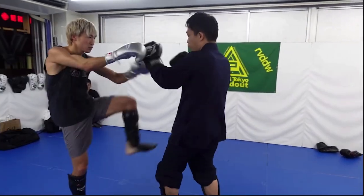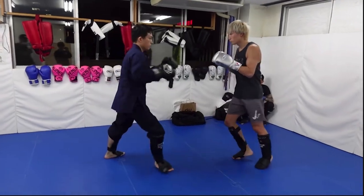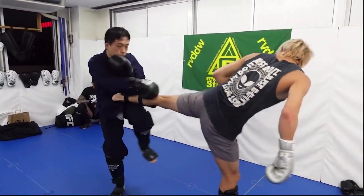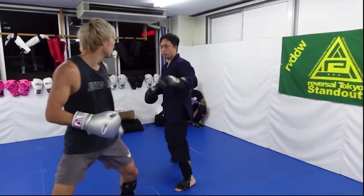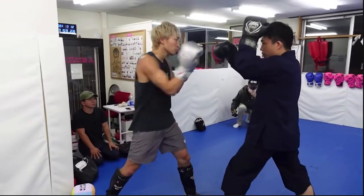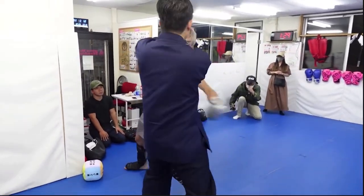You've never seen this before. This kickboxer with the blonde dyed hair — you know what he is? He's a professional K1 fighter. His name is Rukia Ampo. So now you know the identity of this K1 fighter: Rukia Ampo.